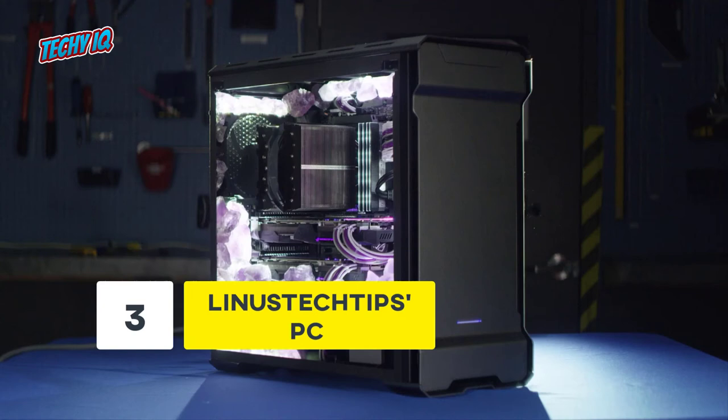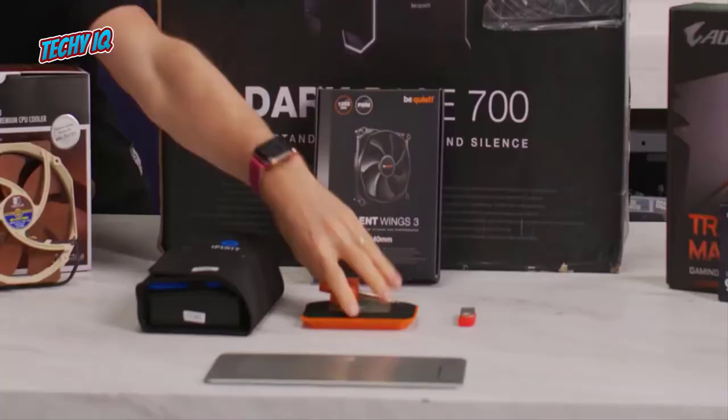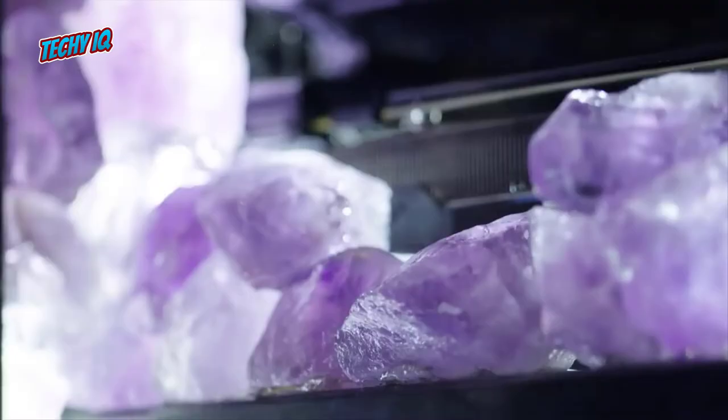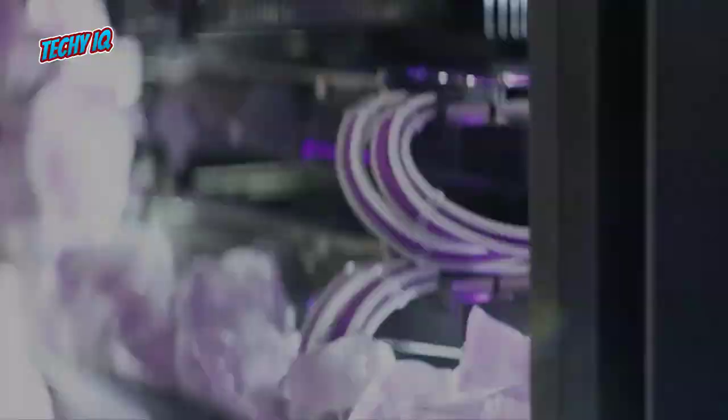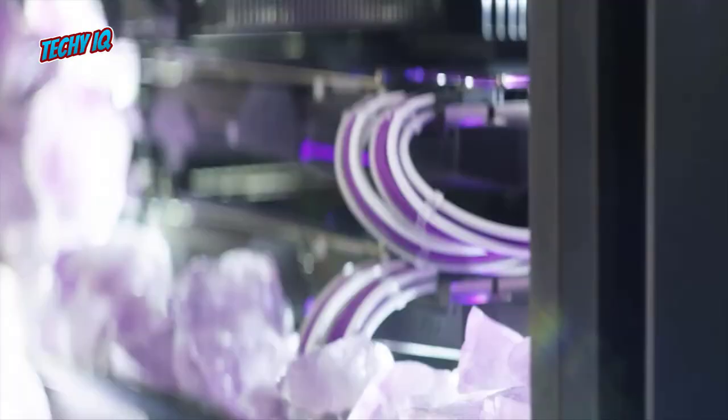Number 3: Linus Tech Tips PC. Linus is a YouTuber and reviewer known for putting together some crazy configurations. Back in 2016, he put together a gaming PC that can be used by 7 people at once, meaning it was a workhorse that can be used at its full potential by 7 users at a time — like a local server but at blazing fast speeds. The 7 PCs are connected to a motherboard and combined in one CPU casing.